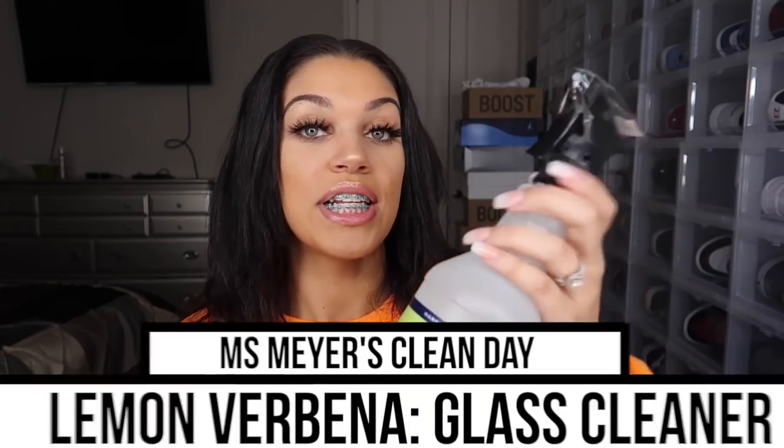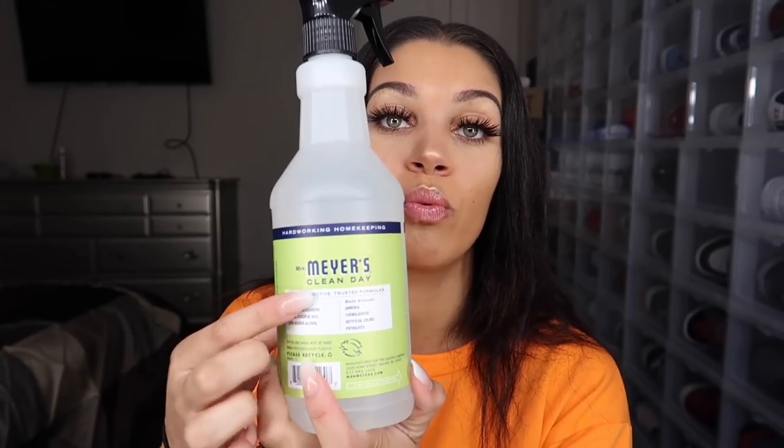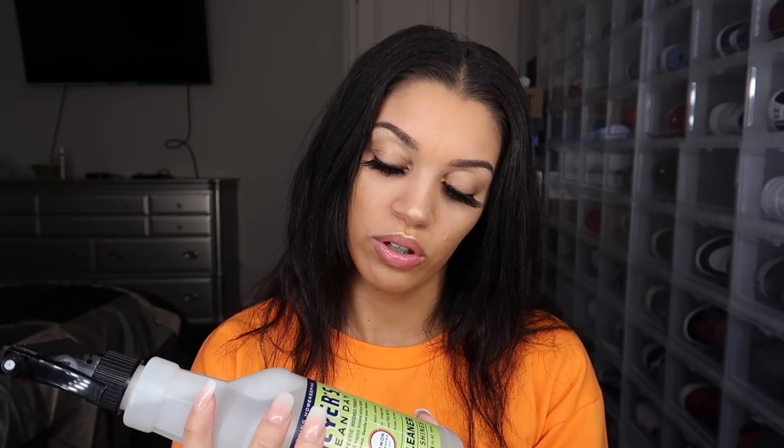Next we have the glass cleaner in the same lemon verbena scent. A lot of people use Windex but Windex has a really harsh smell — you can smell all the chemicals at once. This is a more natural product. On the back it shows what it's made with and what it's made without, which I think is really cool. It also says it was created in 2001 by Mrs. Myers herself. Instructions say to spray onto glass or mirrors and wipe clean with a lint-free cloth.